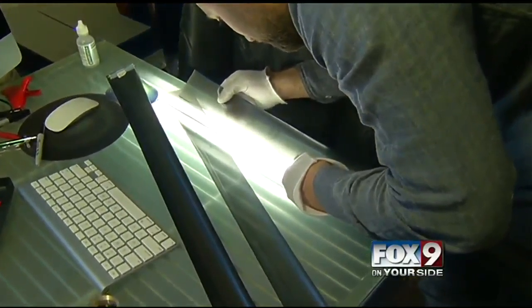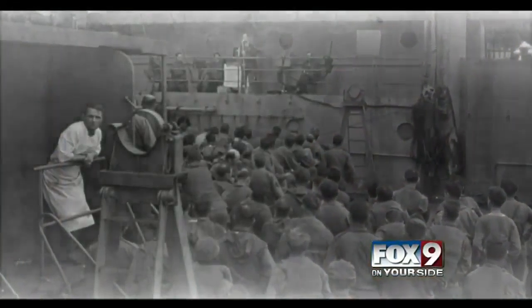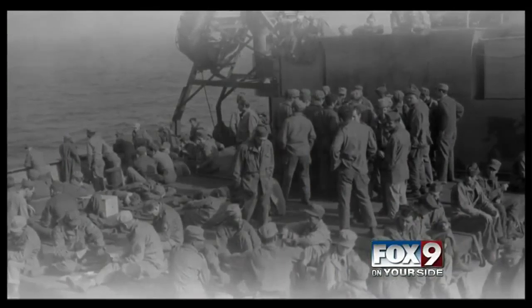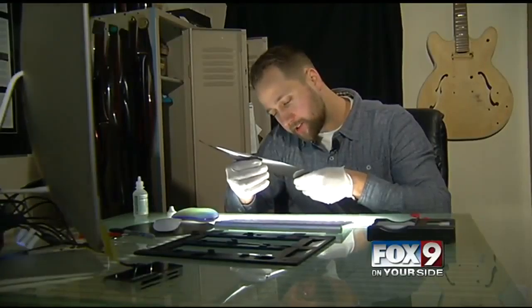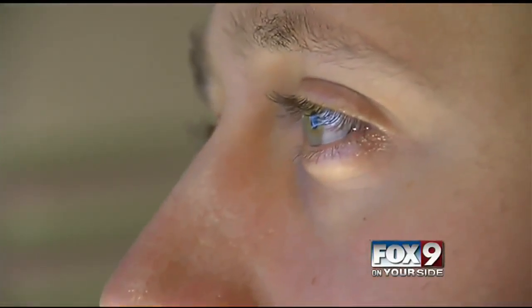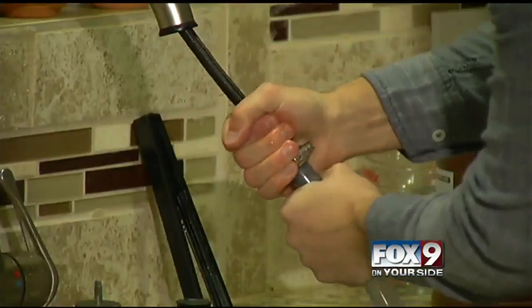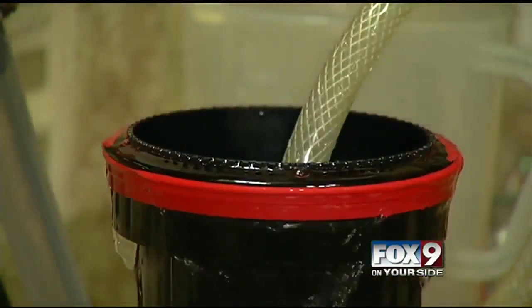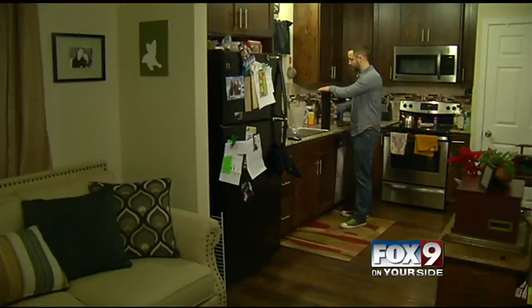The end result is what always makes it worth it and what always keeps my passion going. I never know what I'm going to pull out of that tank, but it's always astounding to me. It does kind of just clear your mind — you're forced to focus on this one thing continuously, coming back every 30 seconds. I don't see myself ever stopping. As long as there's film out there, I'm gonna be rescuing it.